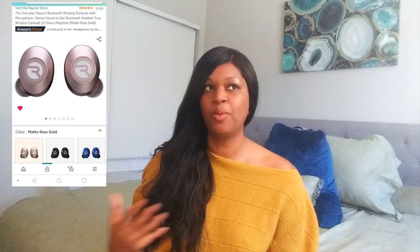Next on my list are the Raycon Air Buds. As a single mom and entrepreneur, I'm always listening to videos or on meetings and calls, and I don't always need my toddler to hear everything that's going on. The Raycon Air Buds are Bluetooth and can connect to your computer, your phone, anything that you need. I definitely recommend those earbuds.